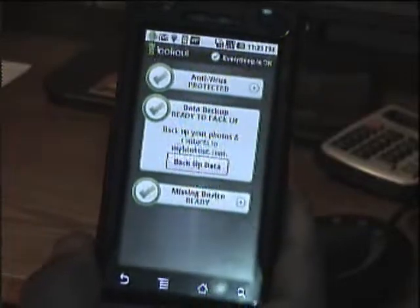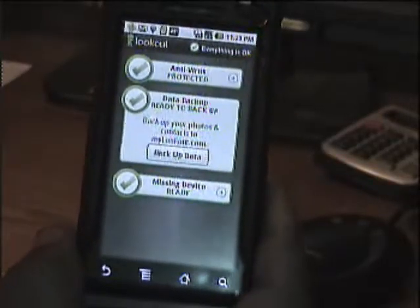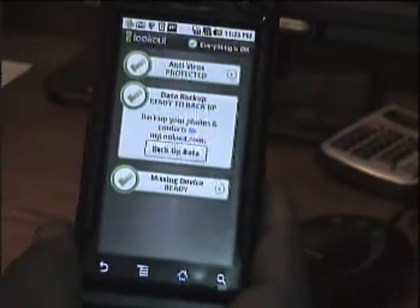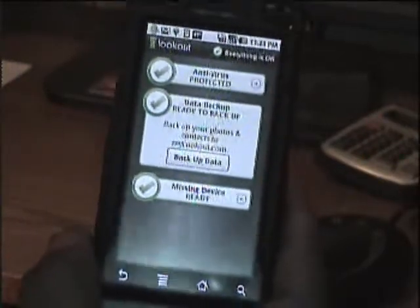You've got to set up an account at www.mylookout.com. There you can track your phone or it can help you locate where you may have lost your phone. I'll show that website now.